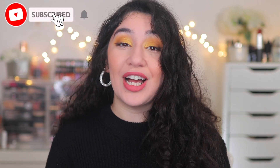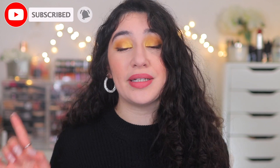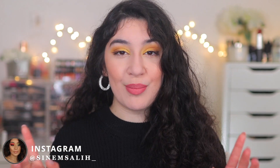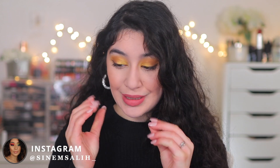Hey guys, it's Snem and welcome back to my channel, or welcome if you are new here. As you can tell by the title, today we are testing a brand new drugstore foundation — the L'Oreal Powder Foundation 24 Hour Fresh Wear Powder Foundation. I'm not going to ramble; you guys will see all my thoughts, the demo, and my review, so let's just jump straight into it.